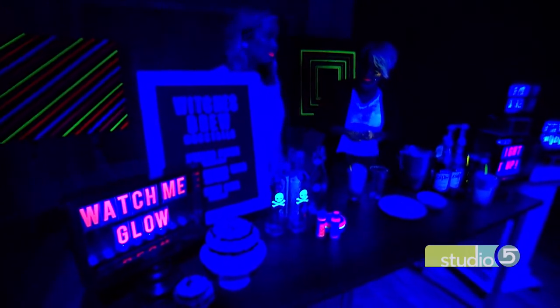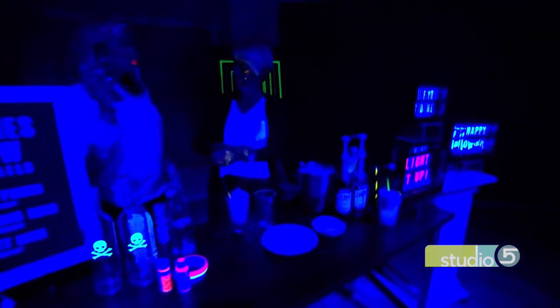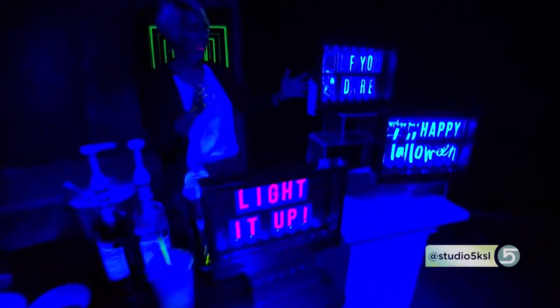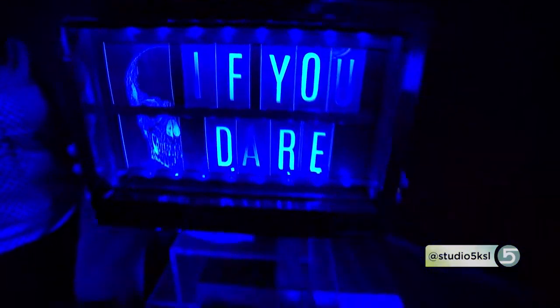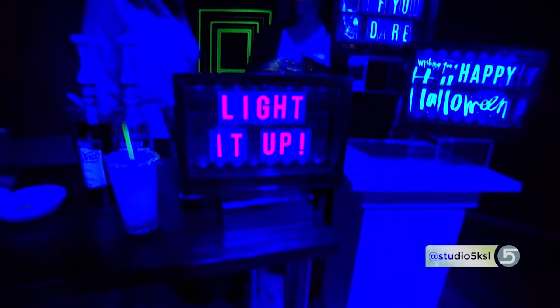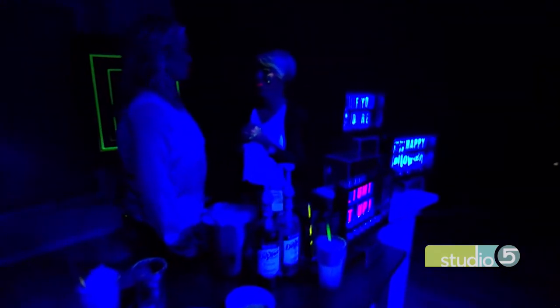No pun intended, but your Lightbox Glow really shines in a setting like this. You've done some cool things with phrasing and words. Right now they're featured for Halloween — you can get them with icons, it comes with an alphabet, or you can buy it with those extra inserts that are Halloween. And then in the next couple of weeks, you'll be able to find colorful alphabets that take it from Halloween to any party or any reason.